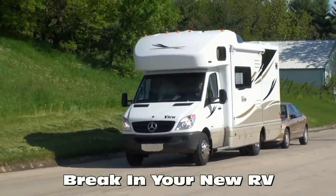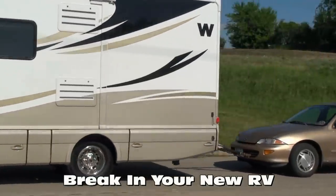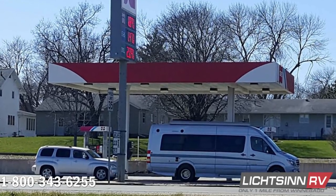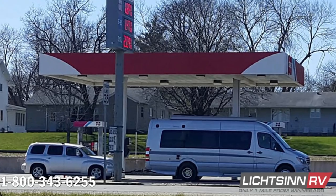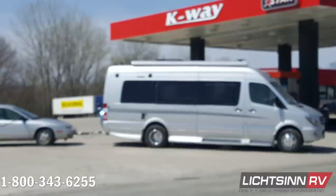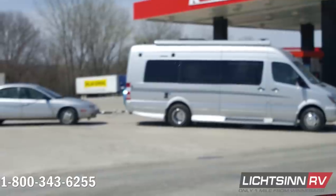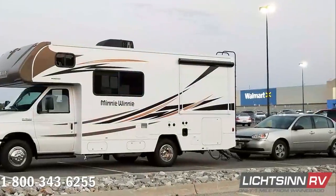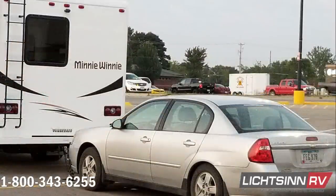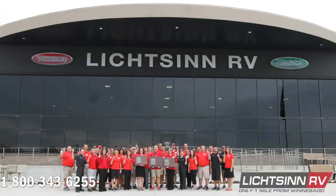Most importantly, be the first to break in and protect your new Revel powertrain in accordance with the way Winnebago Industries and Mercedes-Benz outlined inside their owner's manuals — there certainly is a definitive break-in procedure. They recommend, if possible, no towing for the first thousand miles, and varying your speeds to break in and seat those cylinders in the Sprinter platform, as opposed to the way a delivery driver may tow their personal vehicle to your local dealership. Be the first to protect and break in that new powertrain, eat that first meal, and sleep that first night here at Litson RV.